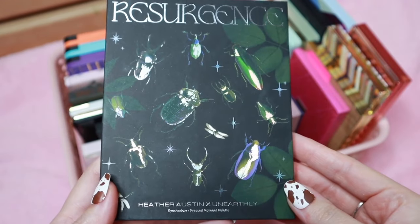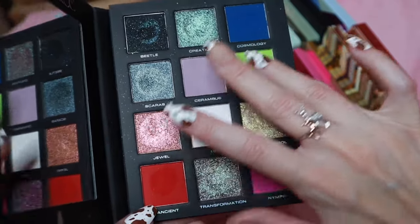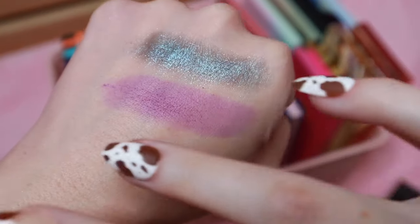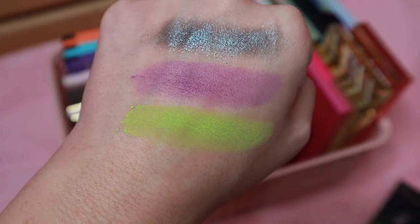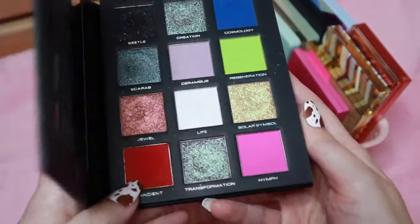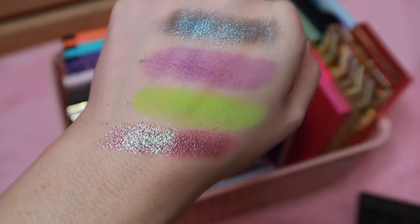Then we have the Unearthly Cosmetics and Heather Austin Resurgence palette. I have a whole video on this collection if you're interested. This is a really beautiful palette and was my first time trying Unearthly Cosmetics. I don't have anything quite like this in my collection, so I felt it was pretty unique to me. I wanted to support Heather because I enjoy her videos and recently just discovered her channel and really enjoy her content. These are beautiful shades.